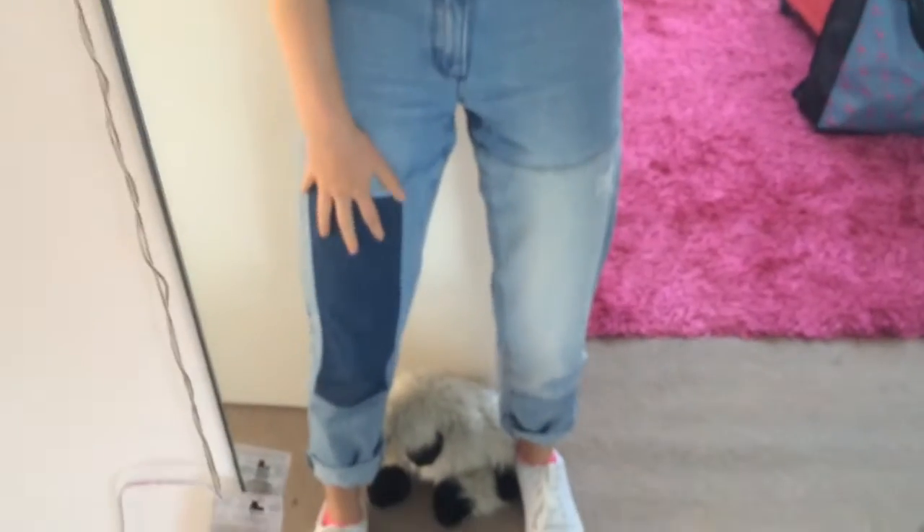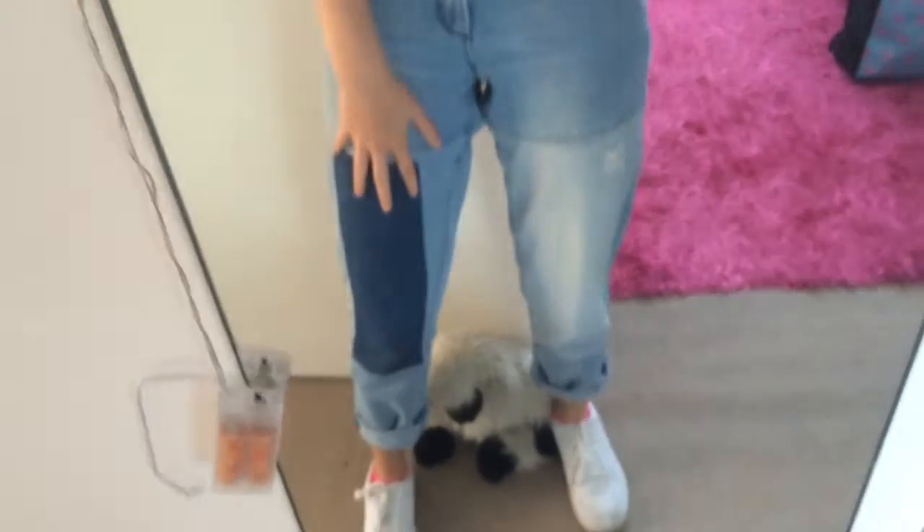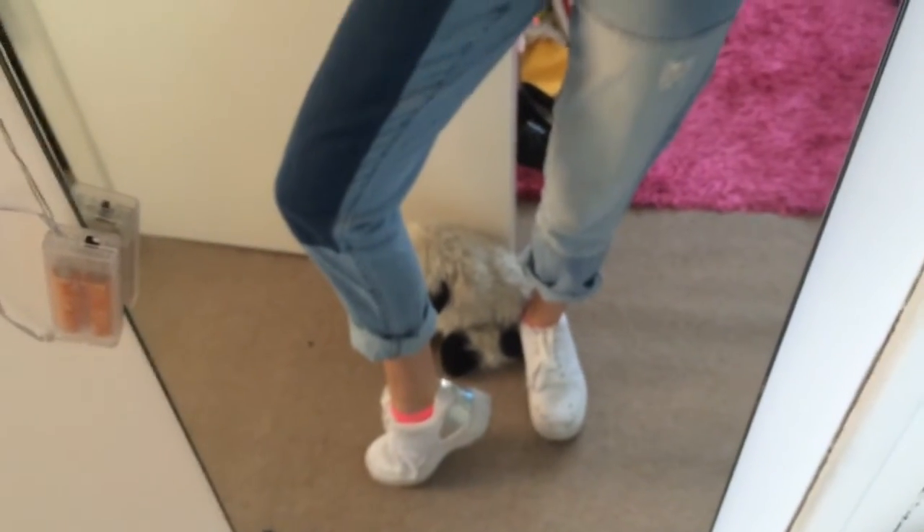And then these mum jeans that have patches on from Boohoo, and finally these trainers that have like hollow graphic bits on the back from Primark as well.